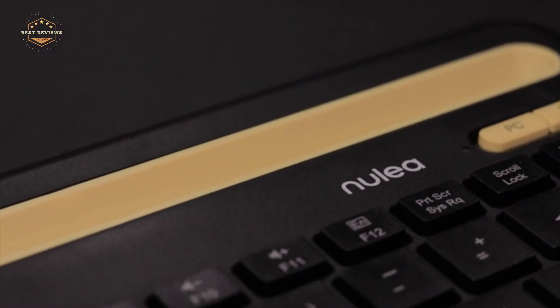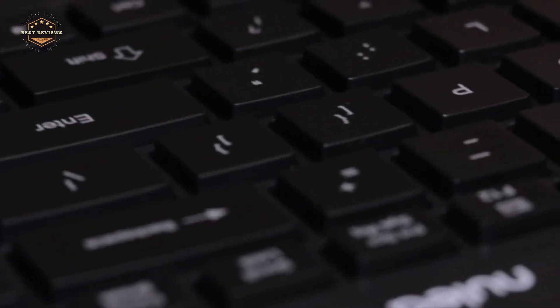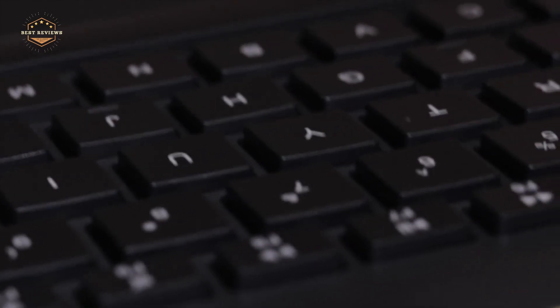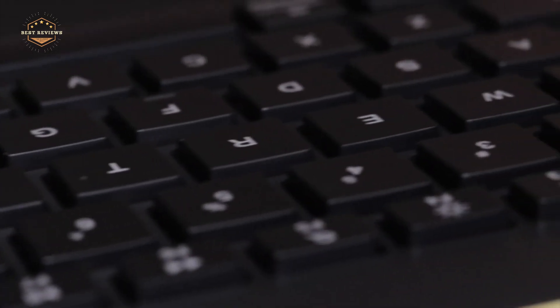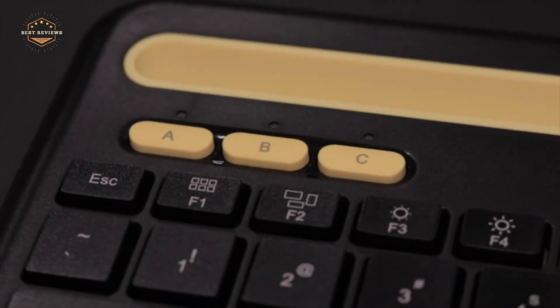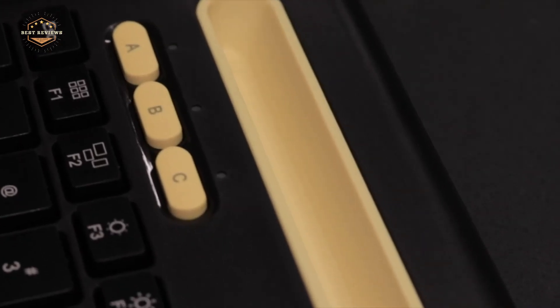Hope you found this video helpful in finding the best Android keyboards. If you found this helpful, please give a like, comment your opinion and tell us which one is perfect for you, and subscribe to our channel to get the latest updates on different product reviews.